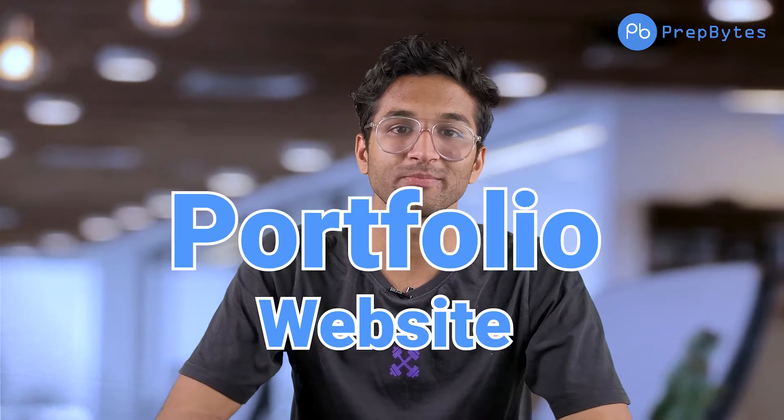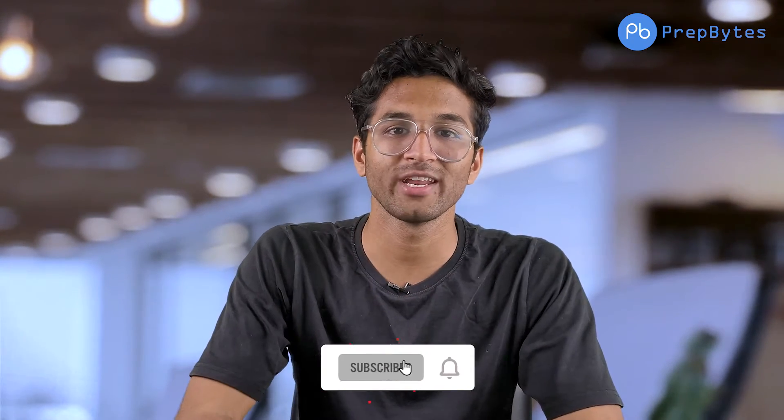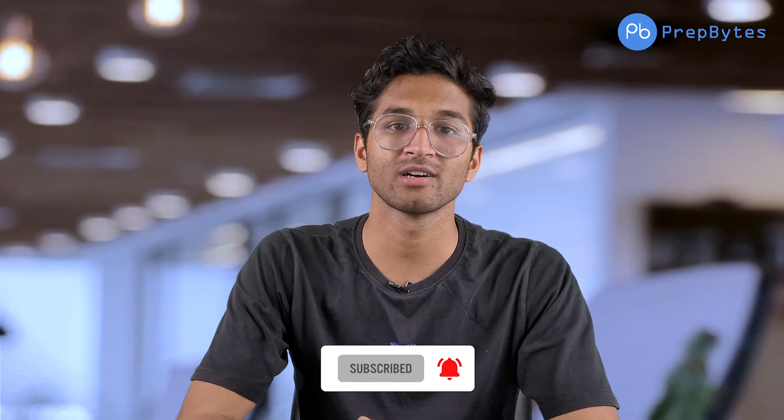The third project is a Portfolio Website. You can build it using HTML, CSS, and JavaScript. This project will act as a resume, and you can use it to showcase your skills to potential employers and companies.